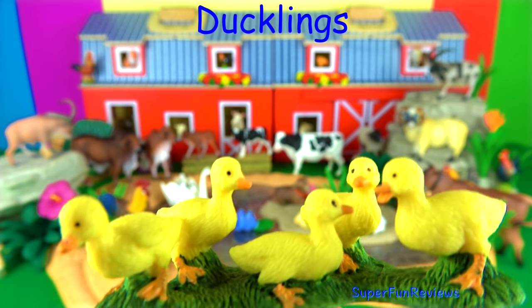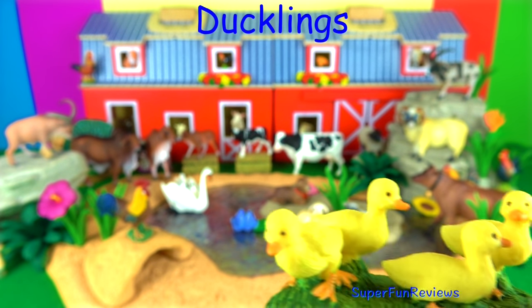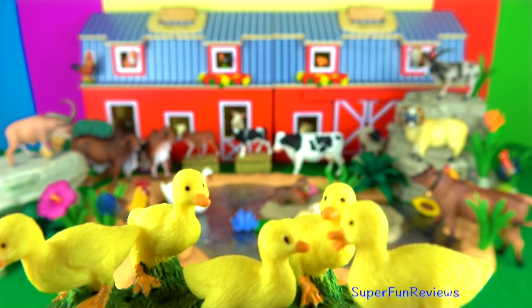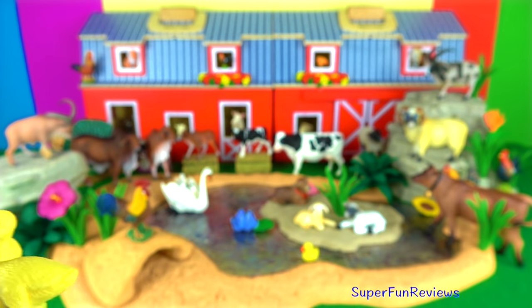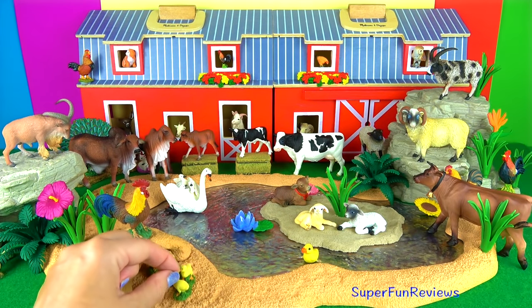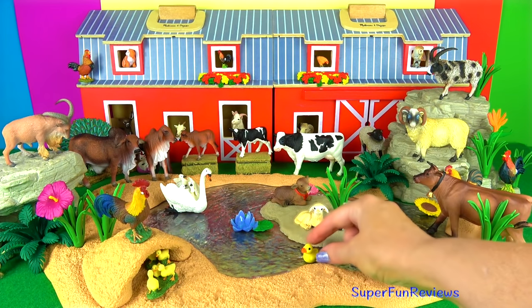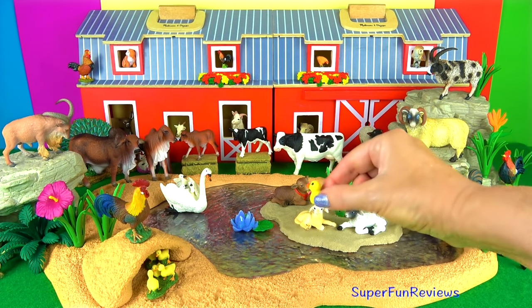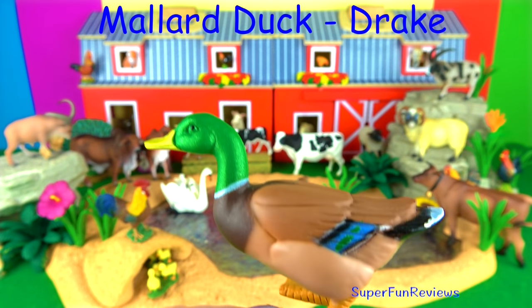The duckling is so cute. Females quack to call other ducks to them, usually their baby ducklings. A mother duck will usually lay around 10 eggs in a nest. Once the ducklings hatch out of the eggs, the mother duck will lead them to the edge of the water. In a short amount of time they can swim, waddle and find food. And there's another little duck there in the water.